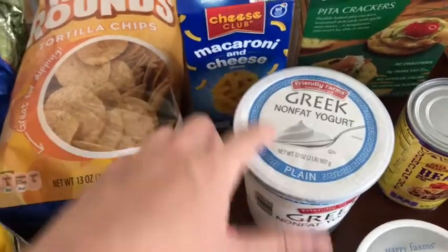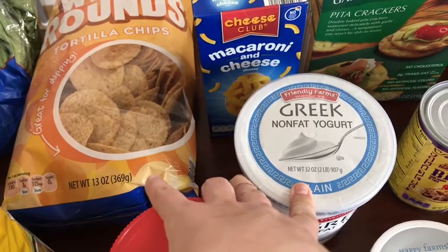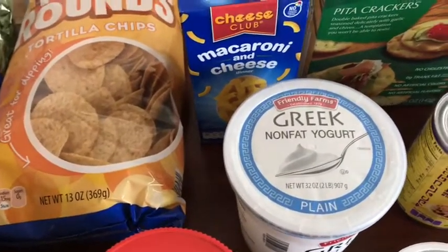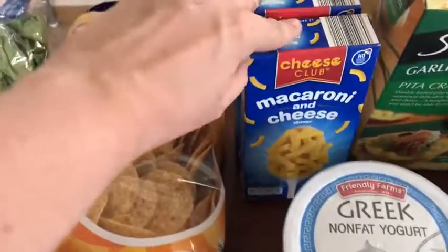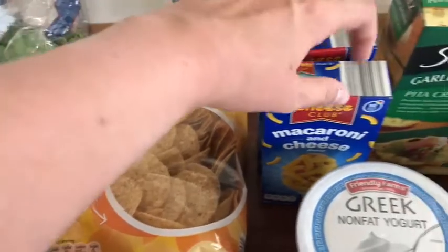Peanut butter. Greek yogurt — this is for the muffins. I'll link the muffin recipe below because it's pretty healthy, but my sister said they're actually really good — skinny muffins, but she said they're actually good. Macaroni and cheese — quick lunch. Tortilla chips, just for snacking.